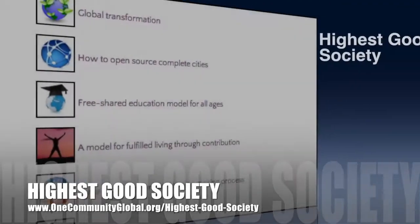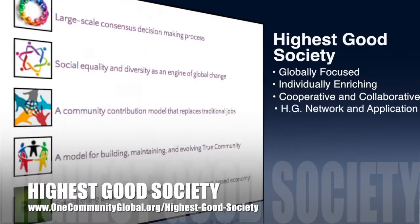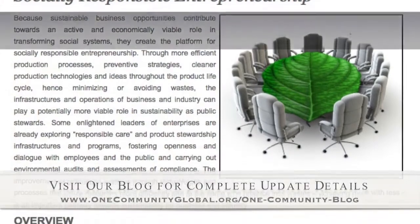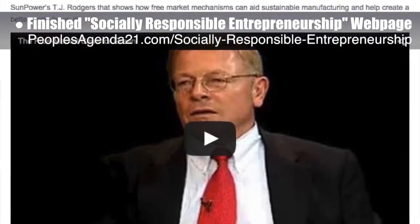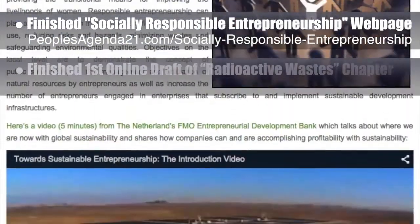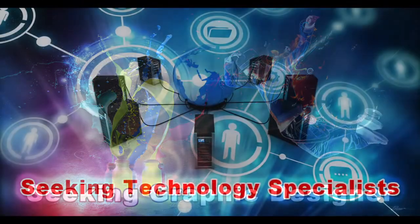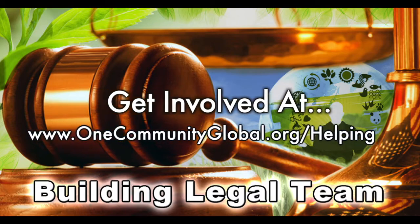The One Community Approach to Highest Good Society is globally focused, individually enriching, cooperative and collaborative. It includes a highest good network and application, four different economic models, and combines fulfilled living and true earth stewardship for the benefit of all people and all life on this planet. This week, the core team finished the complete webpage for Socially Responsible Entrepreneurship on the People's Agenda 21 site, and also finished behind the scenes the first online draft of the Radioactive Waste Chapter rewrite for the People's Agenda 21 site. We are seeking graphic designers, web designers, technology specialists, videographers, and are building a Highest Good legal team.